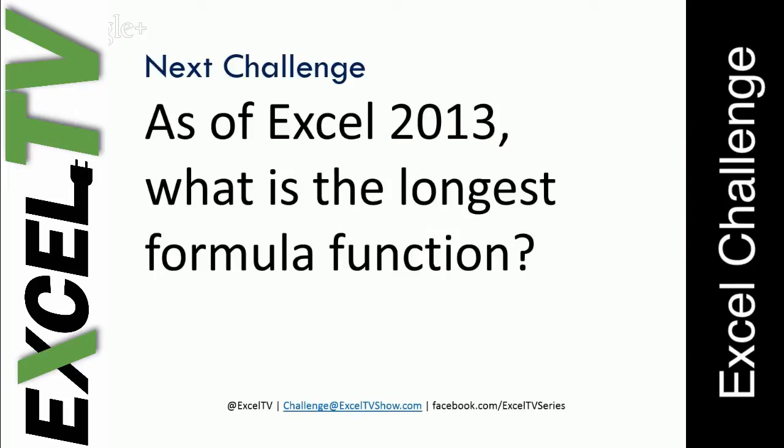If you know the answer to this week's challenge, you can tweet us at Excel TV, go on our Facebook, send us an email at challenge@exceltvshow.com, or you can also send a letter to our good friend Carl Pepperseed, and he will recite the answer as a story. That is our challenge.